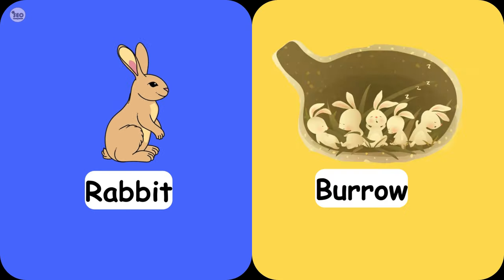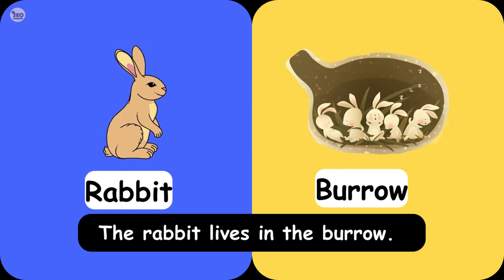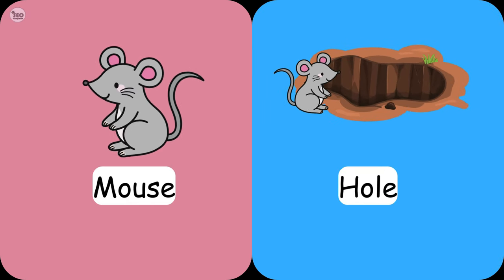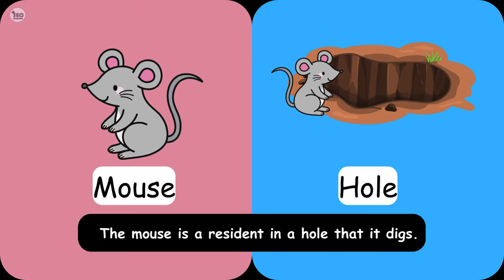Rabbit Burrow. The rabbit lives in the burrow. Mouse Hole. The mouse is a resident in a hole that it digs.